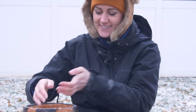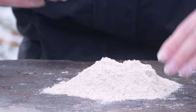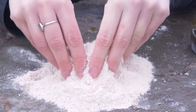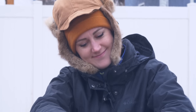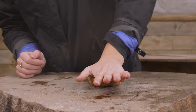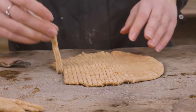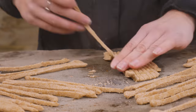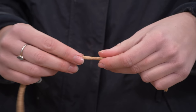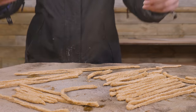Then for the noodles, it's a very similar start. With noodles, you don't want a lot of water.